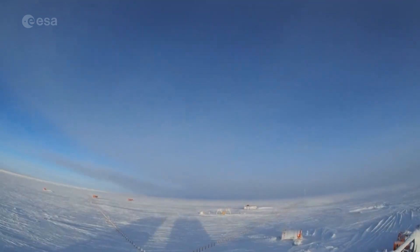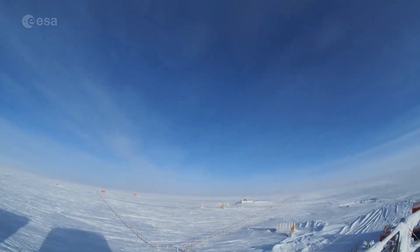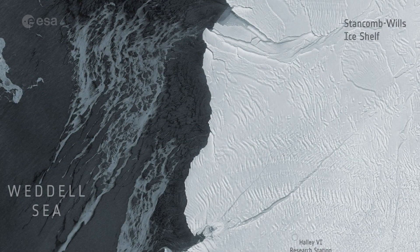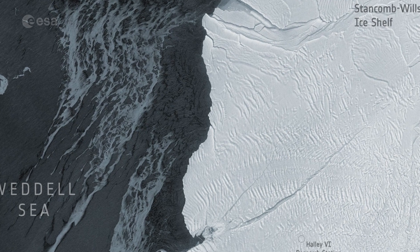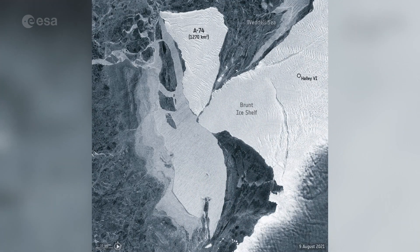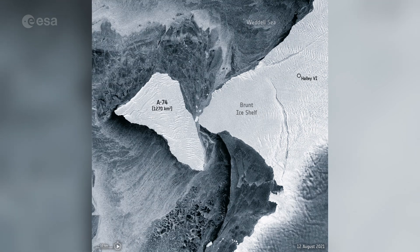Thanks to the Copernicus Sentinel satellites, together with in-situ and airborne measurements made by the British Antarctic Survey, the safety of the Halley base has been preserved. In February 2021, a giant berg broke off from the northern section of Brunt. Spotted by Sentinel-1, it has already drifted away from the Brunt ice shelf into the Weddell Sea.